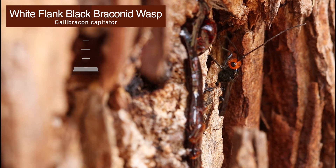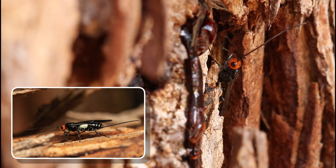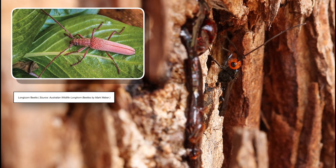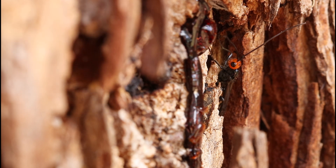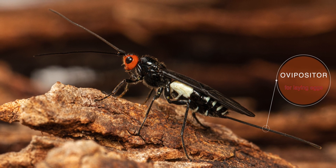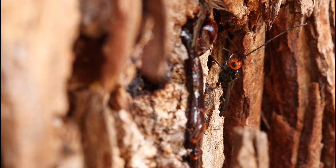What you're seeing is a white flank black brackenid wasp. This wasp has an orange head, black thorax, and black abdomen with white patterns on its flank. The abdomen is banded with white, its wings are tinted in black color, and the larvae of this wasp are known to parasitize the longicorn or longhorn beetle larvae. The wasp has a shining body covered with soft pale hair.